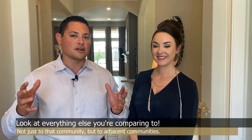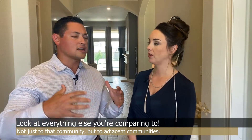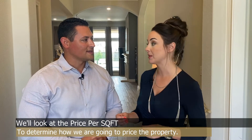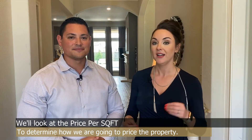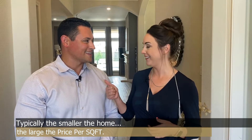The other thing we look at — something I learned from Josh Altman, Million Dollar Listing LA — is to look at everything you're comparing to not just in that community but in adjacent communities, to see whether people would pay this price for this product versus other communities. There are a lot of different factors, and typically we look at price per square foot when determining how to price the property — that's how an appraiser does it. Typically, the smaller the home the larger the price per square foot, and the bigger the home the smaller the price per square foot.